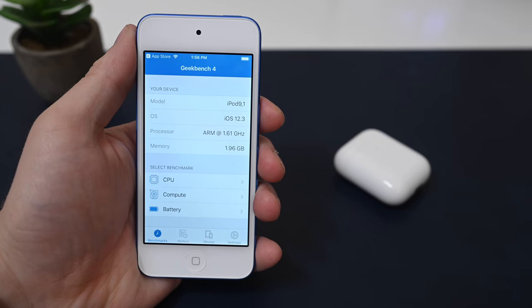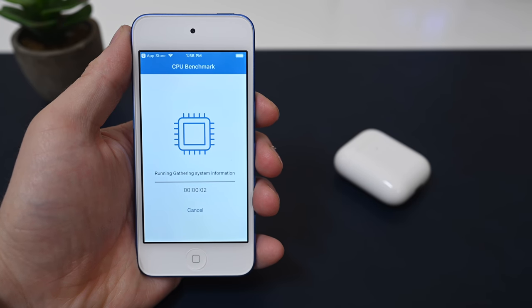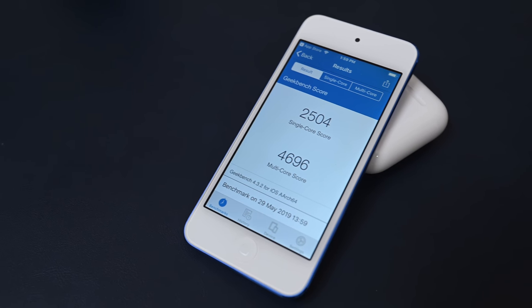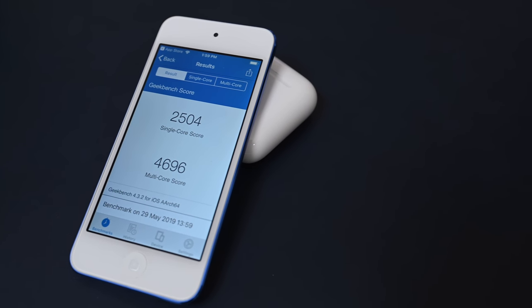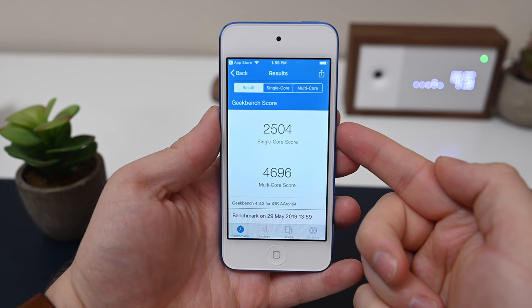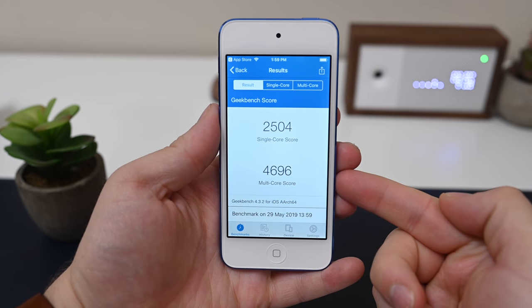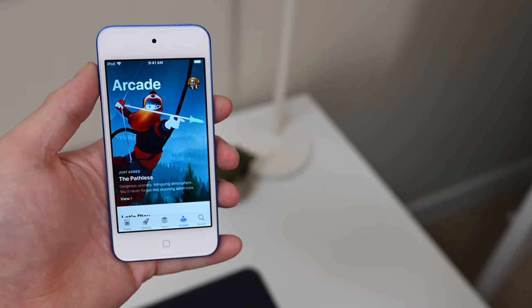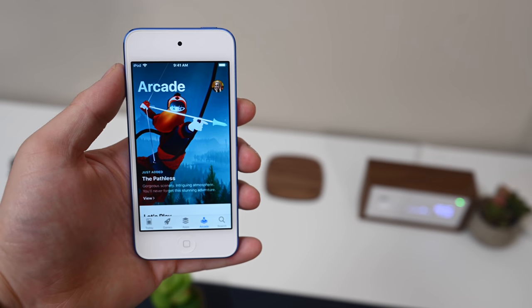This is also likely the last iPod to support iOS 13, so the iPod Touch 6th generation that this one is replacing will likely not support Apple's next major update. We're then going to run a Geekbench test, just a couple of benchmarks to see how this guy performs, and we're getting a single-core score of 2504 and a multi-core score of 4696. If we compare that to the iPhone 7 benchmark, which had the similar A10 Fusion processor, that one got 3410 and 5744, so definitely still faster over on the iPhone. But this speed bump is much needed, and it is easily fast enough on the iPod. We played around a bunch with it, and it didn't seem to falter at all.